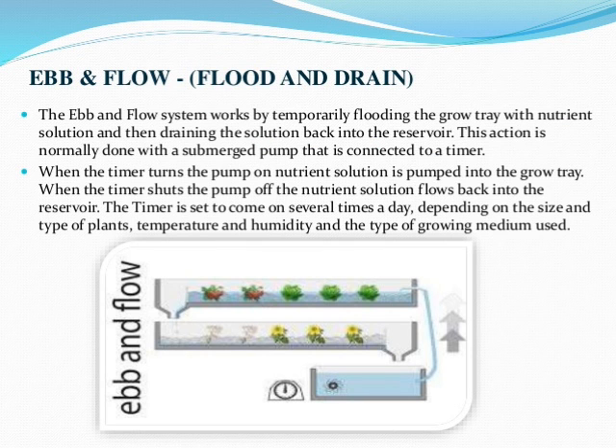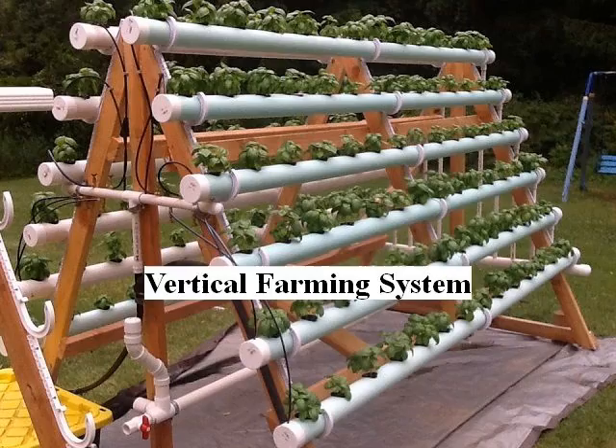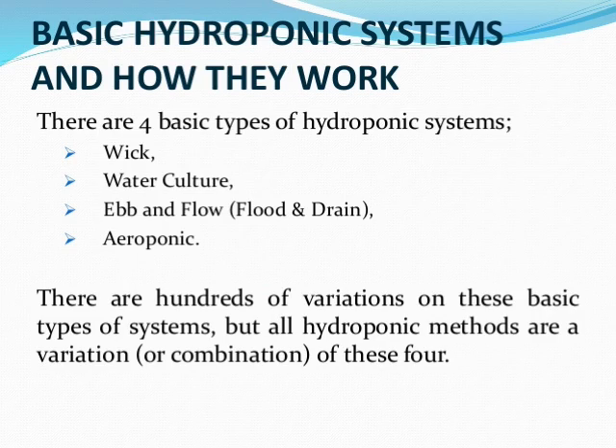There are four basic types of hydroponic systems: the wick system, the water culture system, the ebb and flow system (also known as flood and drain system), and finally the aeroponic system. There are hundreds of variations based on these basic types, but all hydroponic methods are a variation or combination of these four.